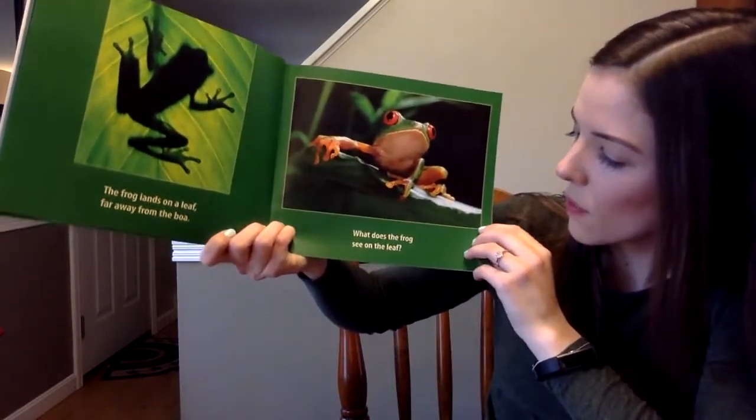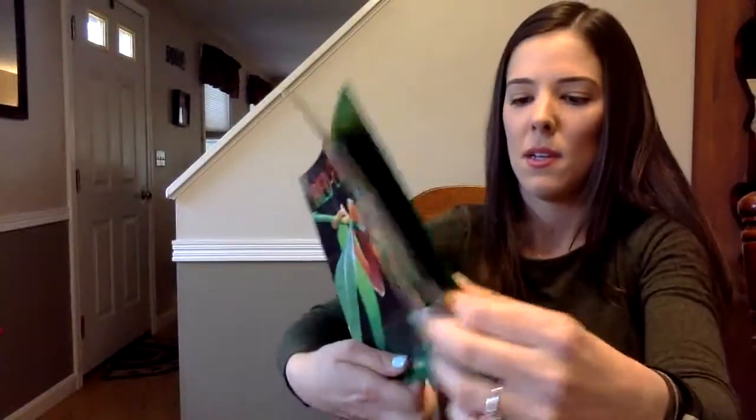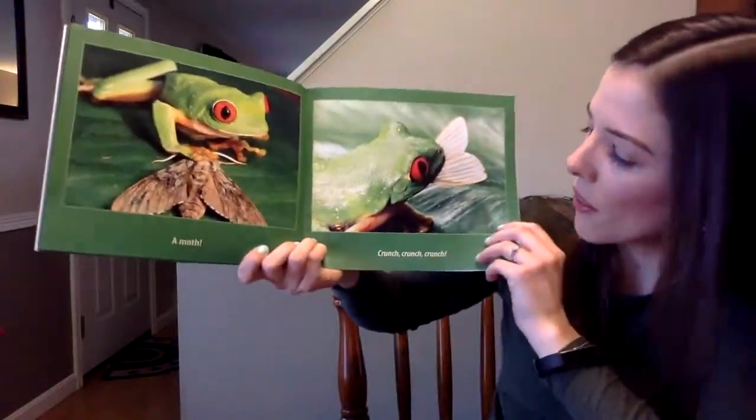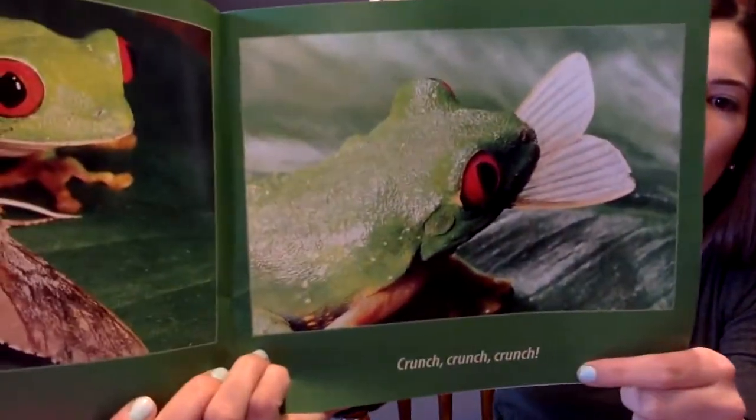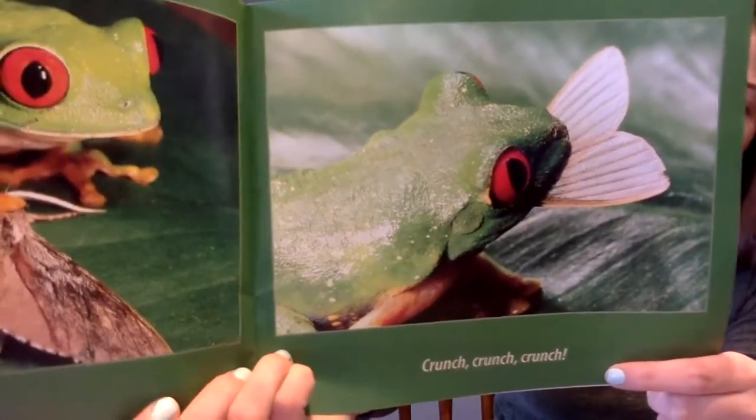The frog lands on a leaf far away from the boa. What does the frog see on the leaf? A moth! Crunch, crunch, crunch — he ate the moth. So we just learned that the red-eyed tree frog likes to eat moths.